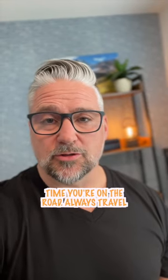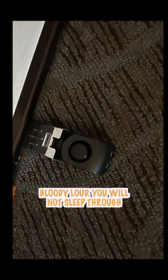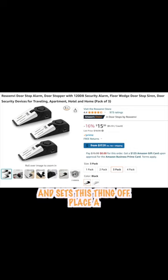Here are some hotel safety tips for the next time you're on the road. Always travel with an alarm wedge. These things are bloody loud — you will not sleep through it if someone breaks into your room and sets this thing off.